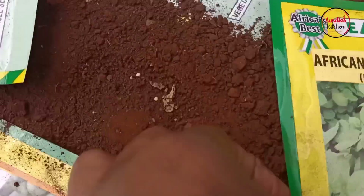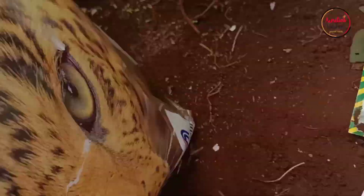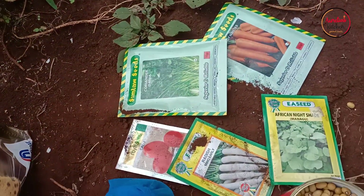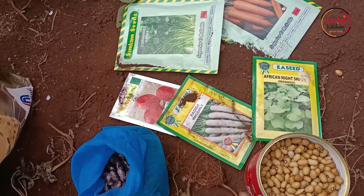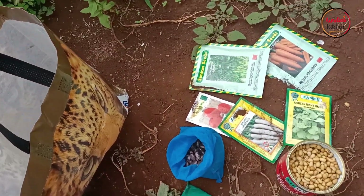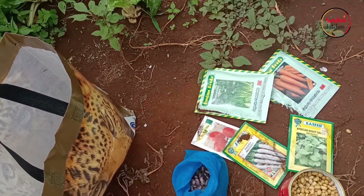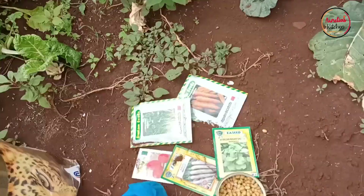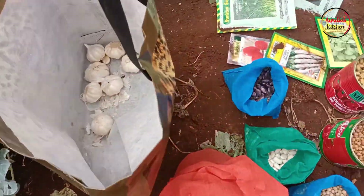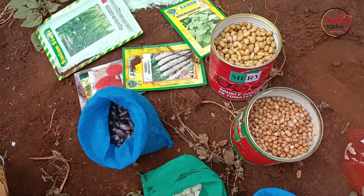We also have black butter beans, more tomatoes, white radishes, dhania, carrots, managu, and some garlic. That's what we're going to plant this season. I'll update more if I decide to add anything else to the garden.